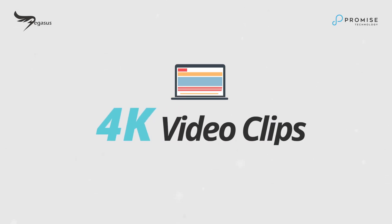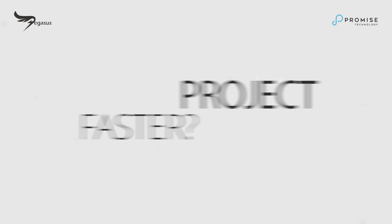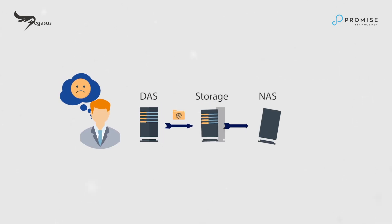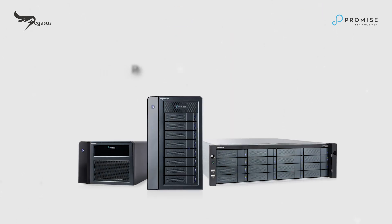When you're editing 4K video clips, do you ever want to improve your efficiency and finish that project faster? You may have one or multiple storage units to manage your project or share with others. Now you only need to have one Pegasus Pro, and your task is one drag away from completion.